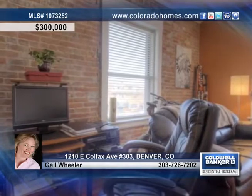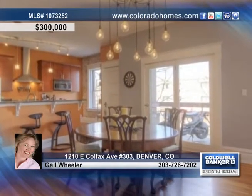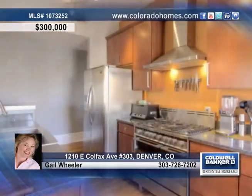Inside, marvel at the beautiful details such as exposed brick, gorgeous lighting over the dining area, and quick access to the large covered deck.